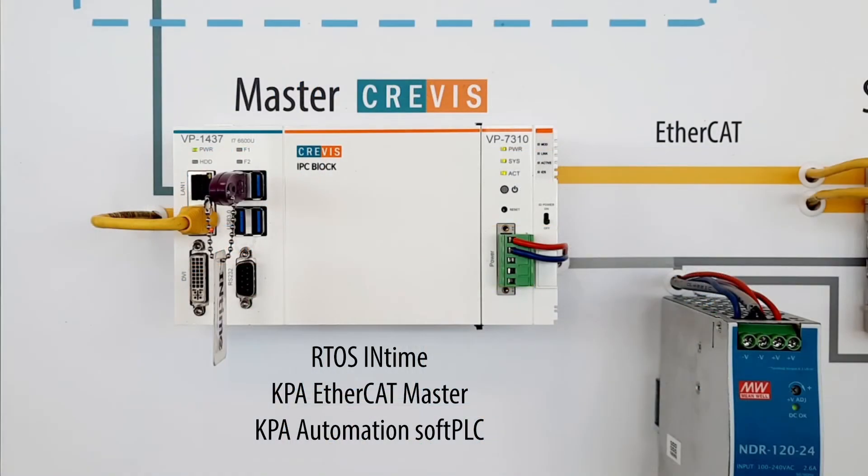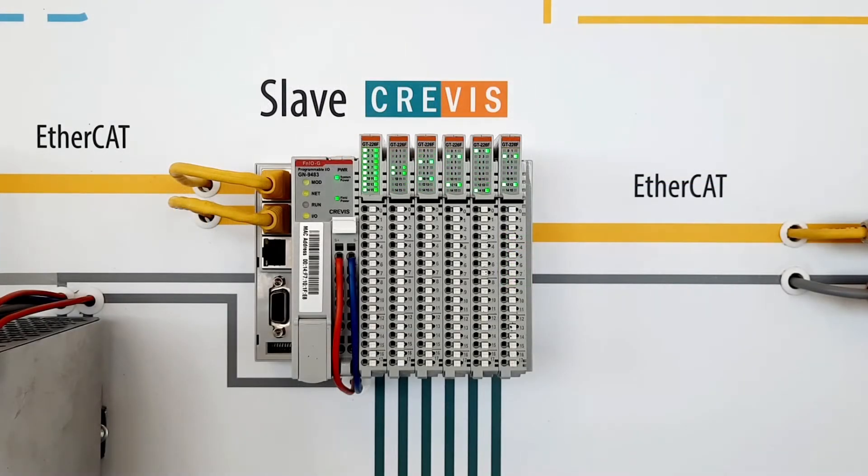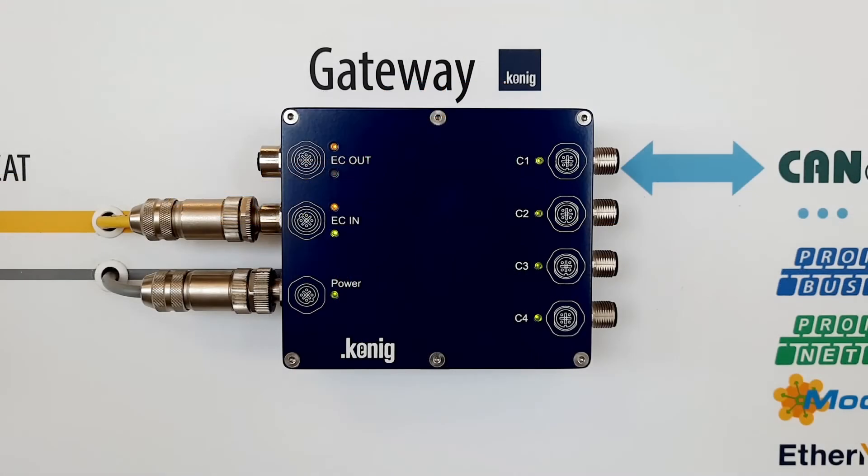The target system consists of a head unit and IPC unit based on an i7 processor, and a slave programmable logic controller that supports EtherCAT and Modbus protocols, six I/O devices from the Korean manufacturer Crevice, and a network gateway for EtherCAT and CAN protocols manufactured by Koenigpa GmbH.